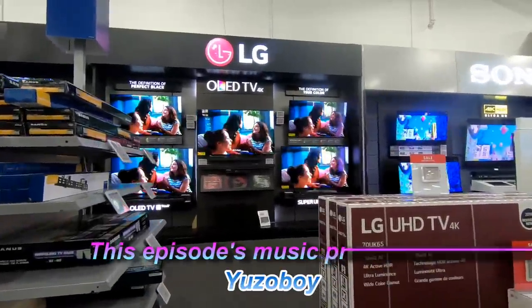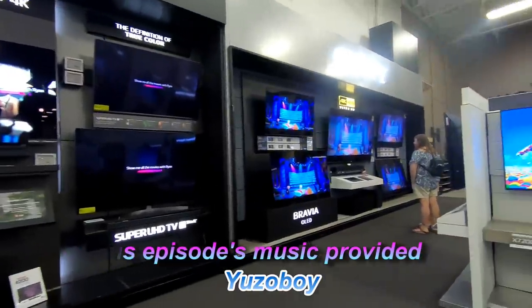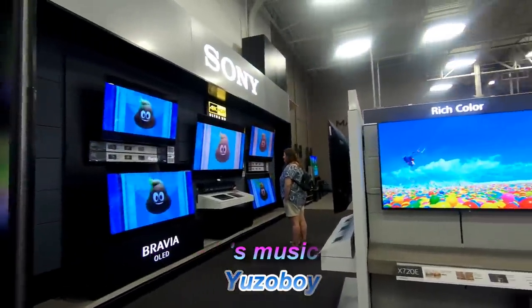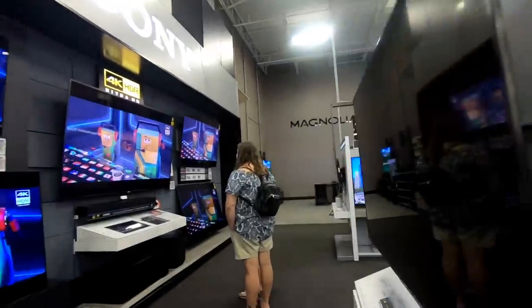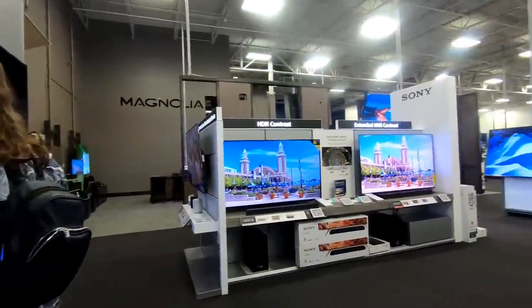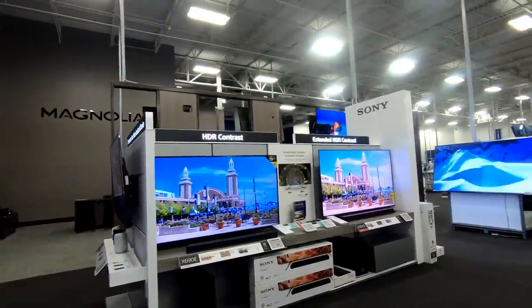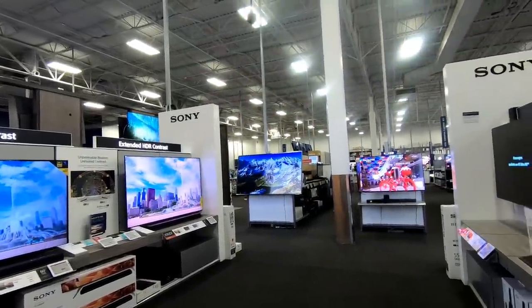Now what we're looking at here is the front of the store. Up front what they have now is a lot of their TVs and high-end video equipment, but when I was a kid they had the CDs up here at the front of the store — the CDs and the movies. That was a big reason to come to Best Buy, but you can see there are no CDs in the front of the store, and that's what I wanted to talk about in this episode.